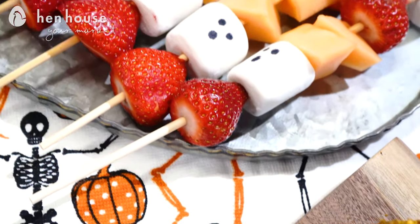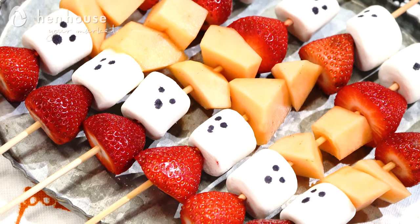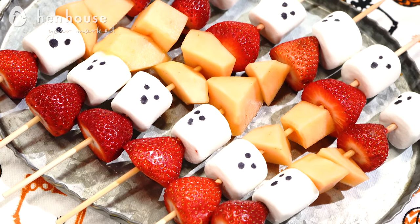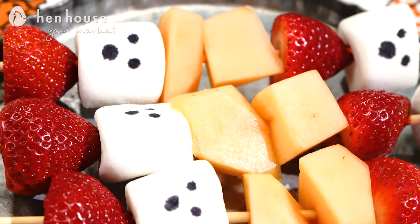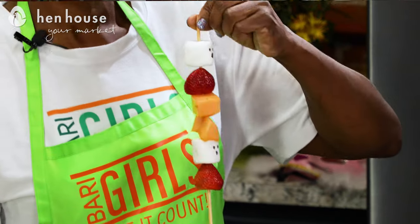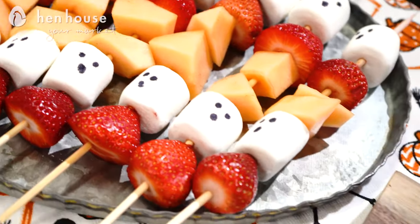First up we have these super cute ghost fruit kebabs. Fruit and marshmallows are great substitutes for typical Halloween candy you might be tempted to indulge in — they have all the sweetness with a fraction of the calories. We used an edible marker on the marshmallows, then skewer the strawberries, marshmallows, and cantaloupe and repeat. There you have it: ghost fruit kebabs.